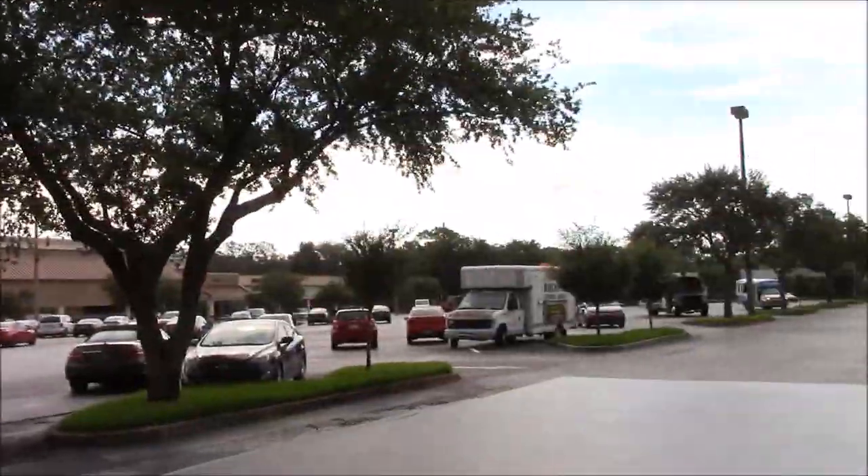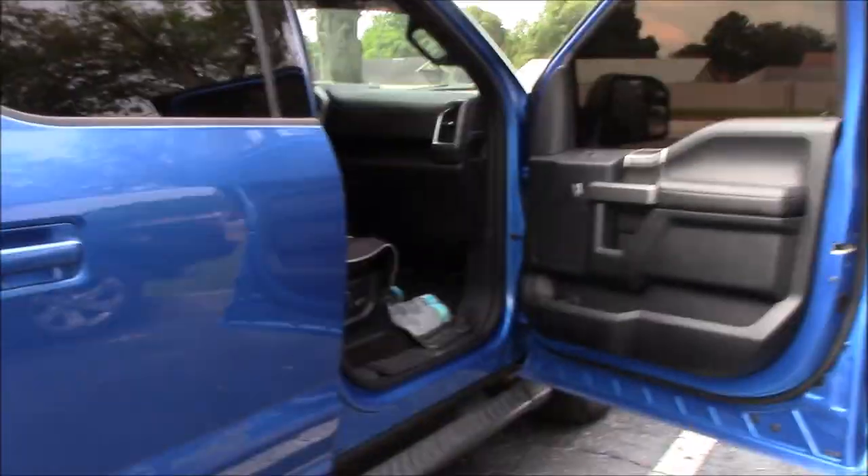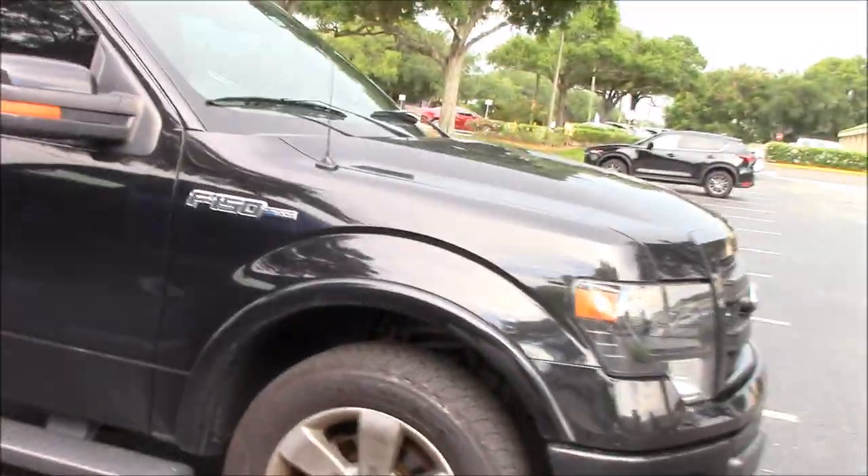Hey guys, Gary Dean, DetailJuice.com. This is another edition of the Untold Truth in Detailing. This is a good one — you're going to want to pay attention. So I showed up to this strip mall to detail this F-150. I've got my truck here, I've got all my gear in the back, and I'm about to start on it.